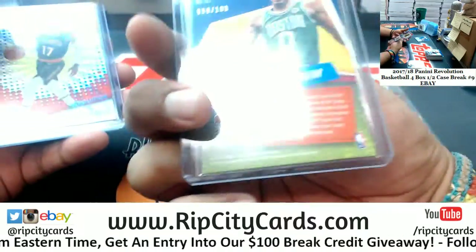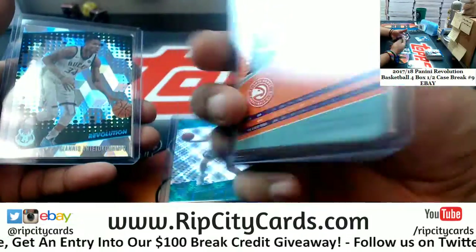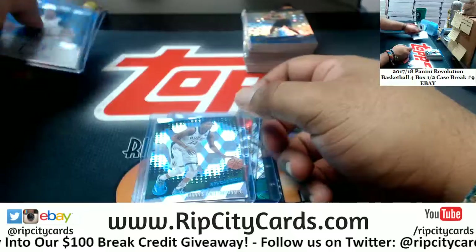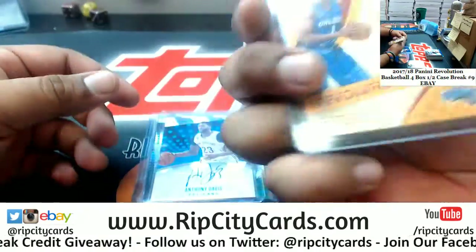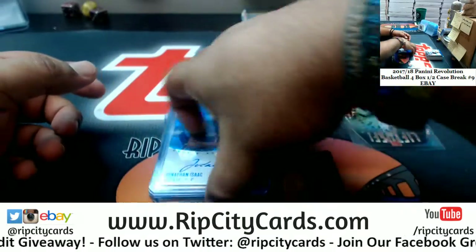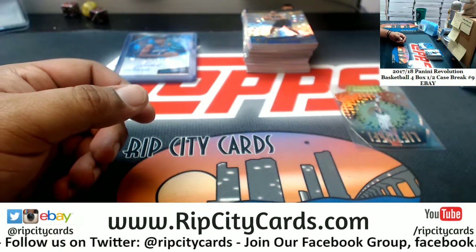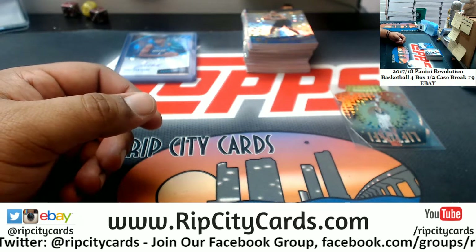Anyways — Jason Tatum of the Celtics to 100, Dennis Schroeder of the Hawks to 75, and Giannis of the Bucks to 50. We got two autographs: Anthony Davis of the Pelicans to 50, and Jonathan Isaac of the Magic also to 50. Damn — two cubic autos. And that's going to do it for the break. Thank you YouTube and thank you eBay — we'll get that out to you. Bye.